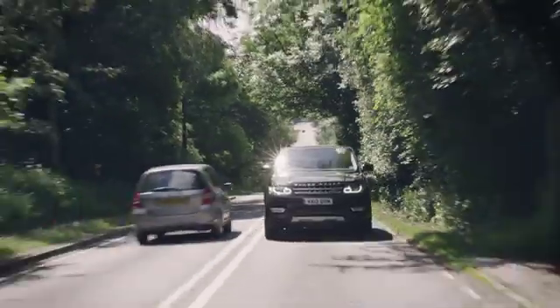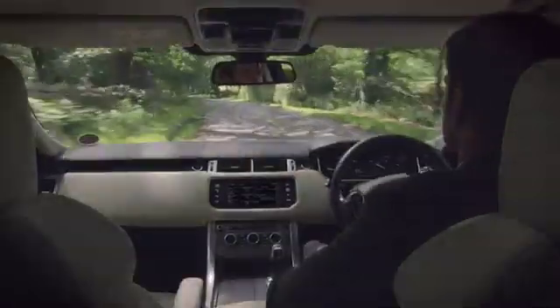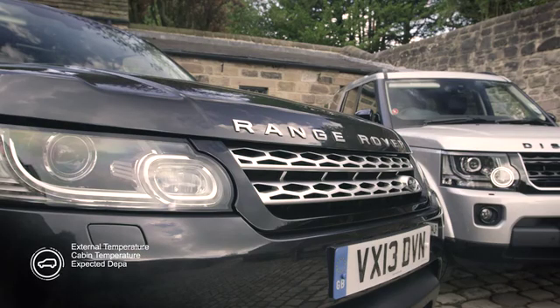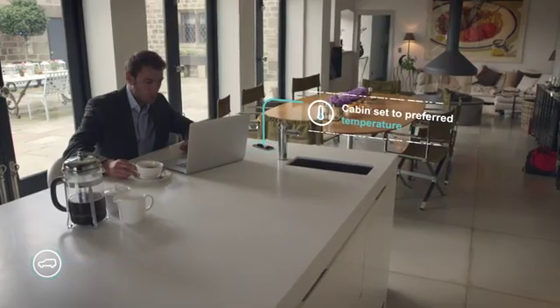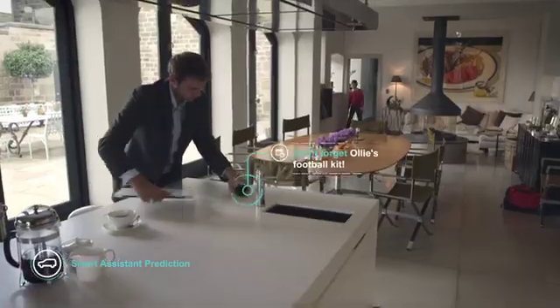Jaguar Land Rover's self-learning car learns driver behavior and patterns, delivering a uniquely personalized automated driving experience. It uses data sources such as driver habits, weather, and location. It also integrates with the driver's mobile, and the smart assistant provides helpful reminders about the day's events.